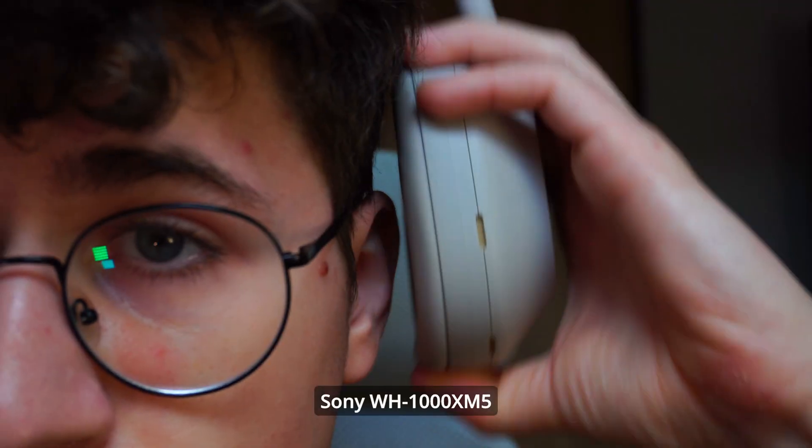Almost every product I present will be linked in the description. I have the Sony XM5s, which are the best headphones for me. I decided to buy the XM5s instead of the AirPods Max because I compared them side by side, listened to both, and the XM5 sounds exactly the same at half the price.